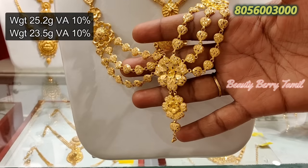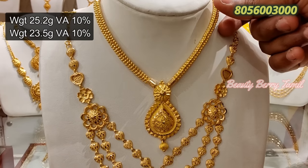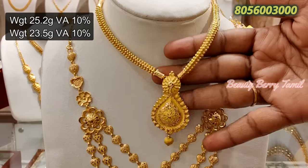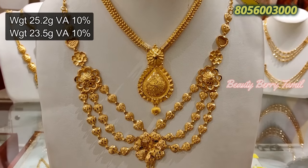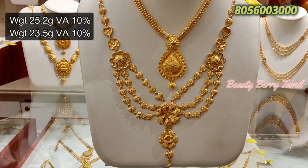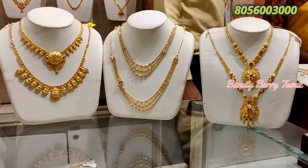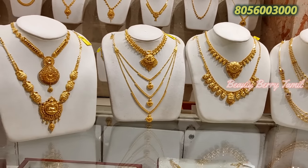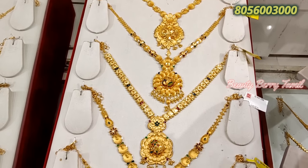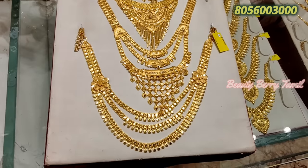Now we are looking at a grand necklace with 3 layers of weight. This is a thick necklace with 25 grams of weight. We are looking at a collection of 3 layers. You can see some 2-layer collections as well — there are all kinds of varieties.